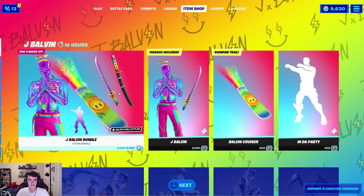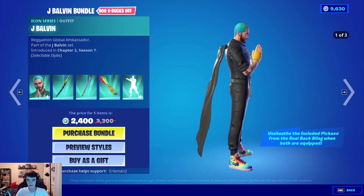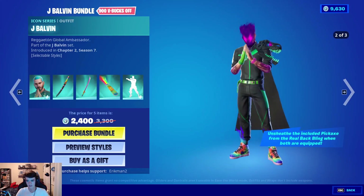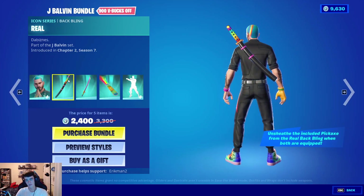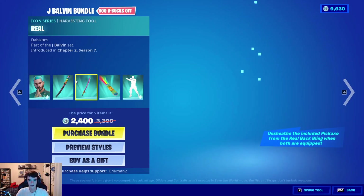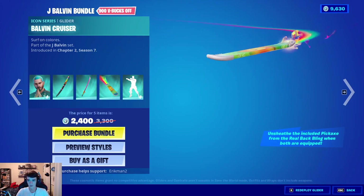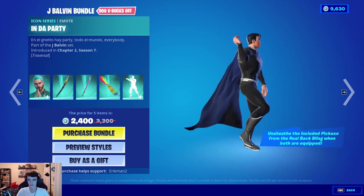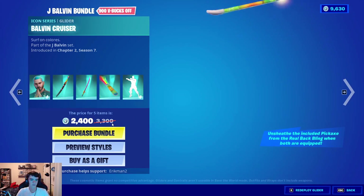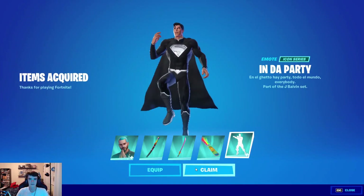Alright guys, as you can see the J Balvin bundle is out and I'm gonna pick it up. So we got the J Balvin skin — he has three styles. And it comes with one of those pickaxes that you can take out of your back bling. We have the real back bling, the real pickaxe, I think those are very nice. We have the Balvin Cruiser. And then we have Indiparty, which I can't play because it's copyrighted. But we're gonna pick this up for 2,400 V-Bucks using code ERICMAN2. And that is it for today's purchase.